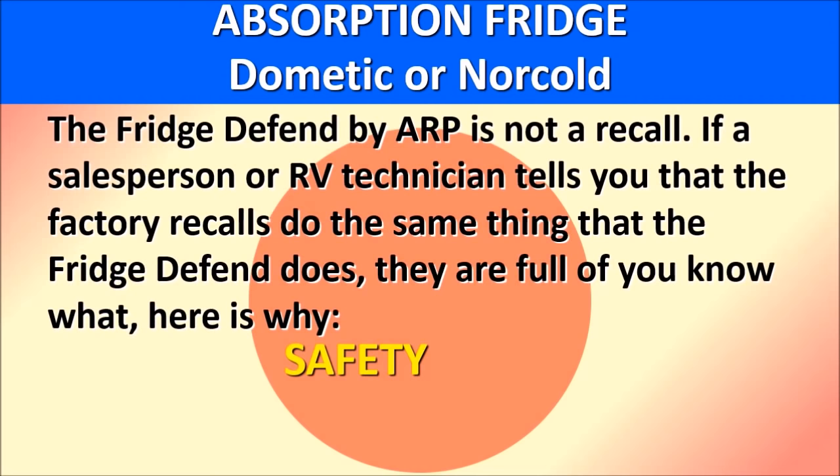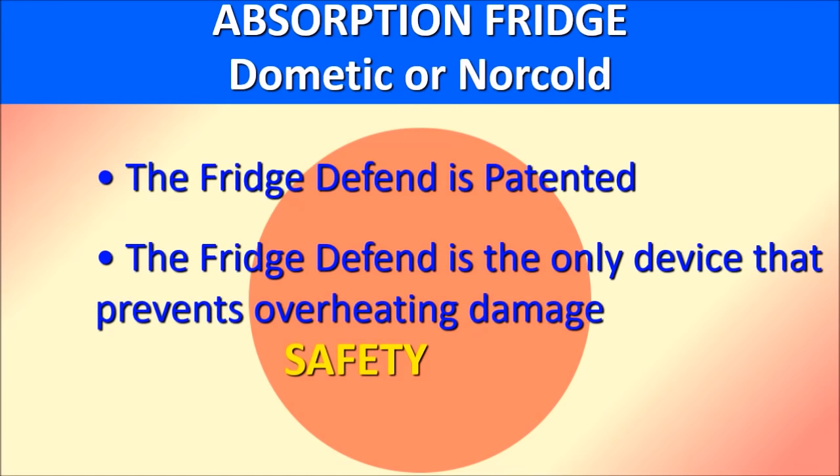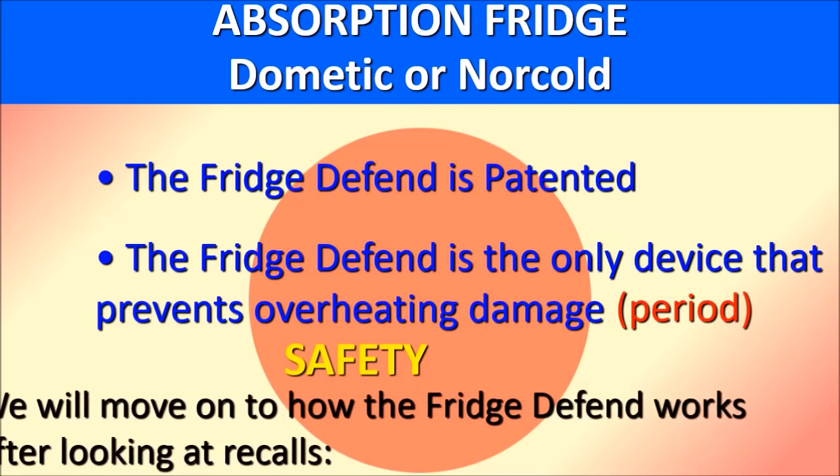If a salesperson or RV technician tells you that factory recalls do the same thing as the Fridge to Fin, they are mistaken. The Fridge to Fin is a patented product. No manufacturer has purchased a license for it. Therefore, its function is unique and only available through our distributors. The Fridge to Fin is the only device that prevents overheating damage — the damage described in recalls and other documents quoted in this seminar.